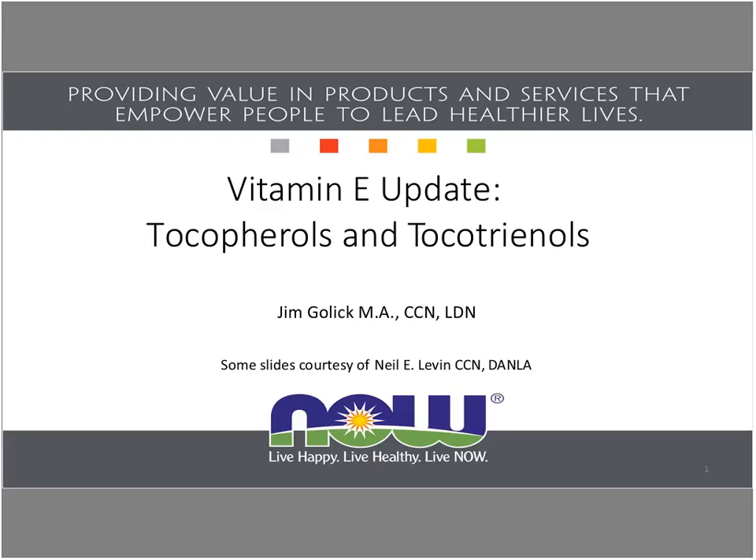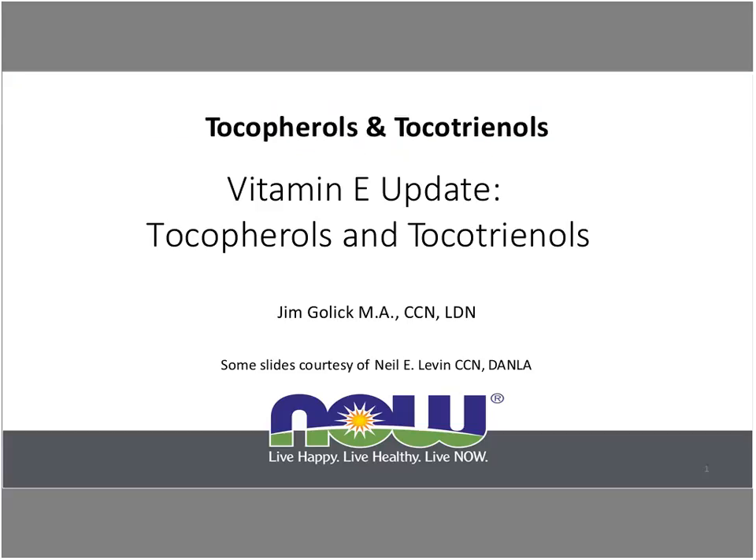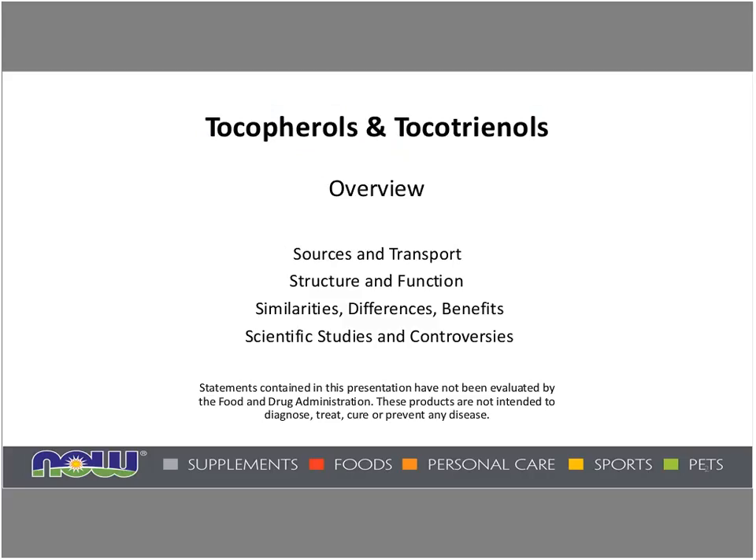In his presentation, Jim will provide a quick technical background of the vitamin E family of compounds, focusing on the similarities and differences between tocopherols and tocotrienols. He'll also briefly discuss safe upper limits and introduce the new FDA regulatory revisions for labeling vitamin E products — something you'll definitely need to be aware of. So with that, I extend a warm NOW Foods welcome to all of our retailers, and it is now my pleasure to welcome our speaker, Jim Golick.